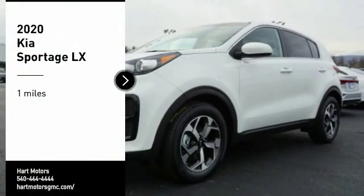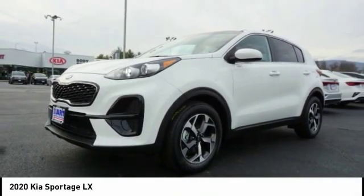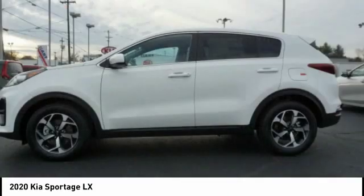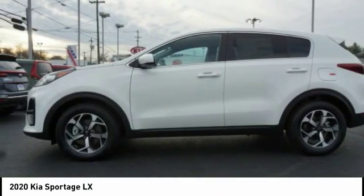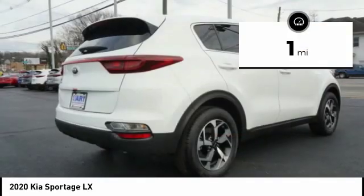You are going to love the 2020 Sportage. With its sleek and stylish exterior and its roomy, feature-laden interior, the Sportage both looks good and performs well on the road. This vehicle has less than 100 miles.